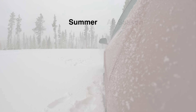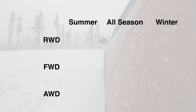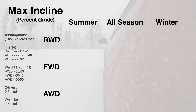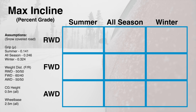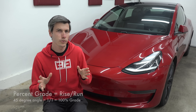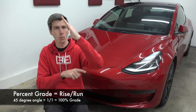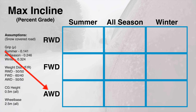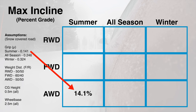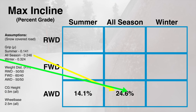So weight distribution and which wheels are driven become very important when driving up inclines. Let's look at summer, all-season, and winter tires equipped on all-wheel drive, front-wheel drive, and rear-wheel drive vehicles to see the maximum incline each combination could handle. We'll refer to incline in percent grade — similar to what you'd see on highway signs. Percent grade is rise over run, so a 45-degree angle is 1 over 1, giving a 100% grade. For all-wheel drive, the math is conveniently easy: whatever the frictional coefficient is tells you exactly the maximum theoretical grade you could climb. So winter tires with a coefficient of 0.324 could climb a 32.4% grade.